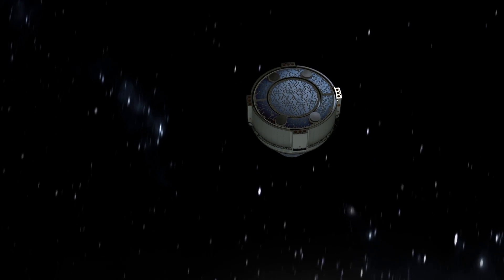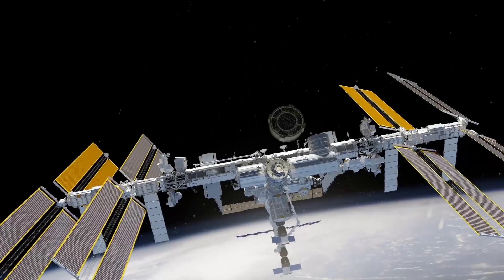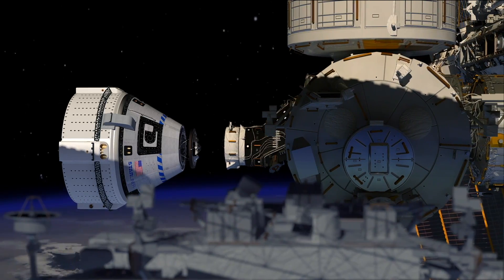Once operational, the Starliner spacecraft will give NASA a second human-rated capsule capable of ferrying astronauts to and from the space station alongside SpaceX's Dragon spaceship, which launched with a crew for the first time in May of 2020.